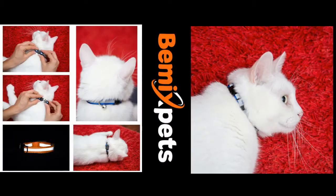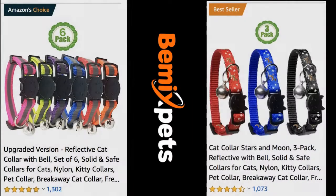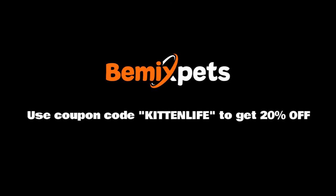This video is sponsored by BMX Pets. Are you looking for high-quality cat collars at an affordable cost? Check out bmixpets.com and use coupon code KITTENLIFE to get 20% off.